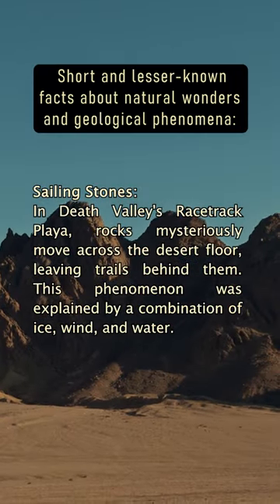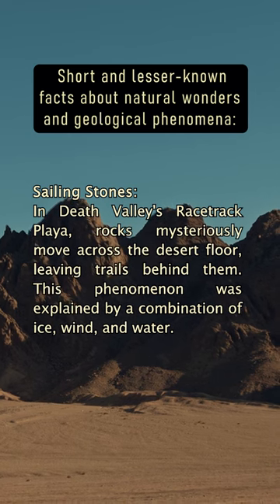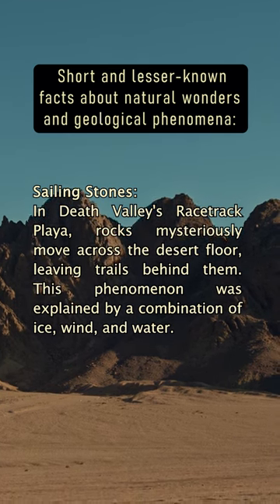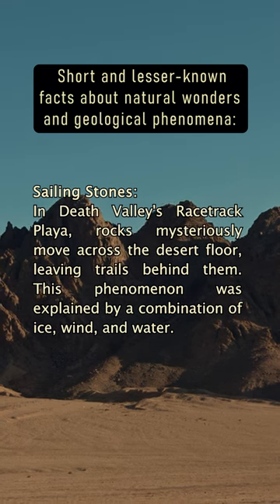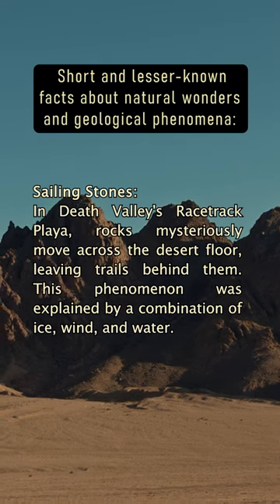Sailing Stones: In Death Valley's Racetrack Playa, rocks mysteriously move across the desert floor, leaving trails behind them. This phenomenon was explained by a combination of ice, wind, and water.